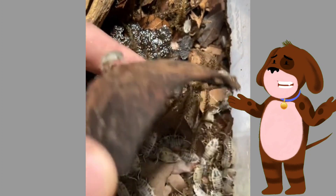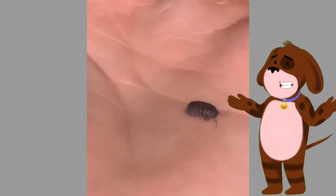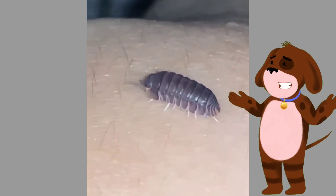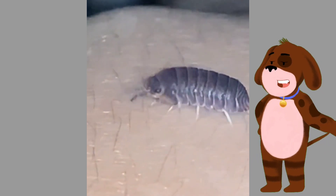Their low maintenance requirements and interesting behaviors make them suitable for observation and research. They are often used in studies related to physiology, behavior, and ecology. Although isopods are generally harmless to humans, some species may cause minor irritation if they come into contact with the skin.